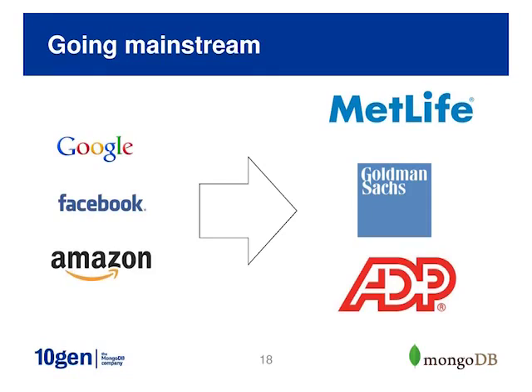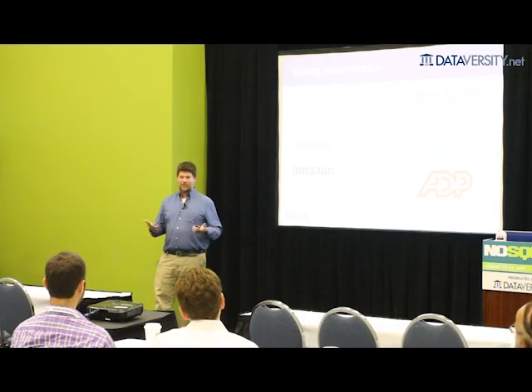A few years ago, you'd look at who was tackling these problems and it was Google, Facebook, and companies like them. What's interesting today is that one of the most frequent questions I get from CIOs and CTOs is 'how do I structure my IT systems more like Google?' — should I build a private cloud, be more agile, have mobile apps that power my business? These aren't just things new tech web companies do. Companies like MetLife, Goldman Sachs, and ADP — old-school legacy businesses — require this kind of change, and these are difficult things to implement without a good platform.